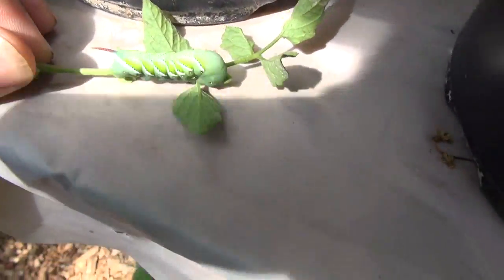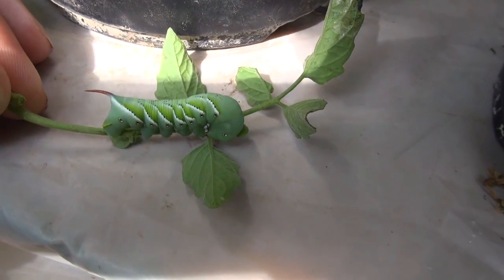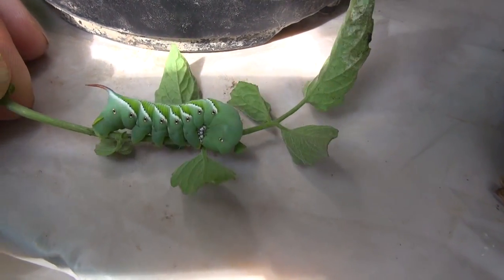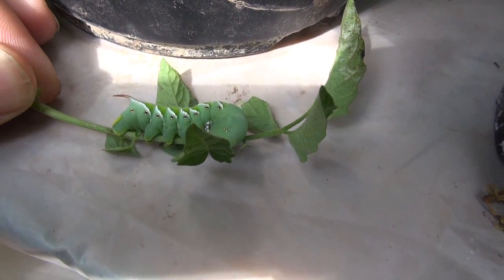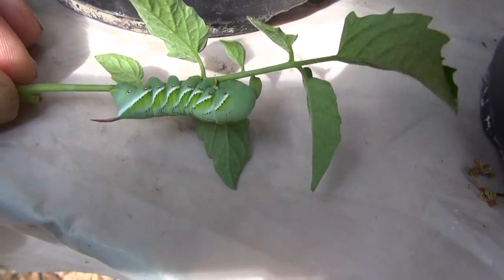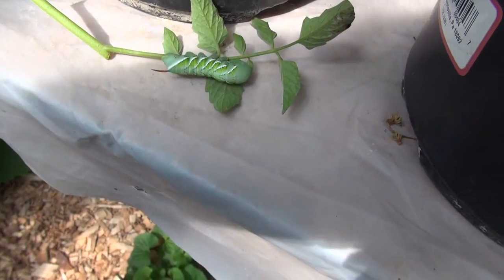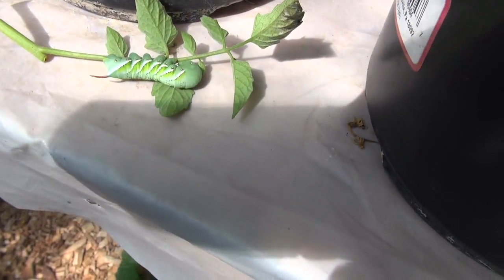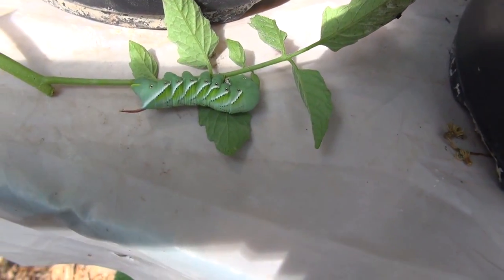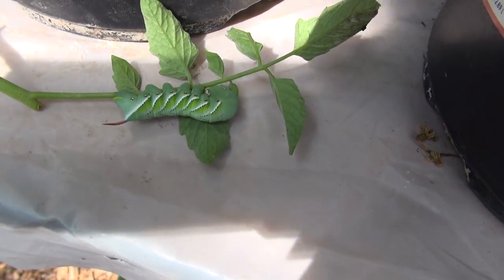This is called the tomato hornworm. These things will absolutely devastate your garden, and they're fast — they literally can travel all over a plant in one day and chew up multiple leaves on the plant in one day.